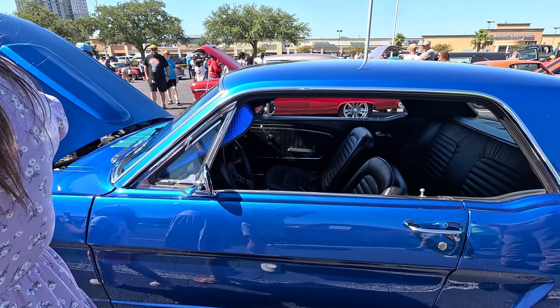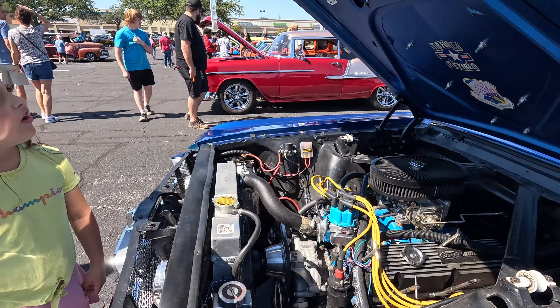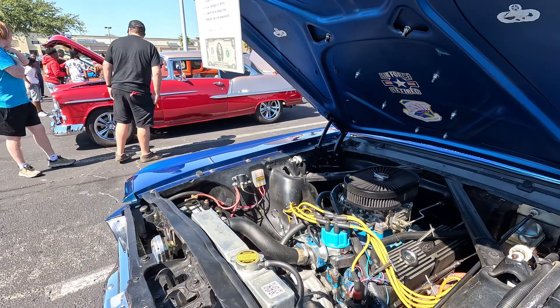I think it rolls coal — let me know in the comments down below. Got the Ford Mustang — probably the slowest thing here at this event, that's for sure. Bye-bye.